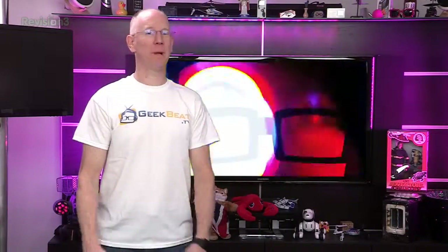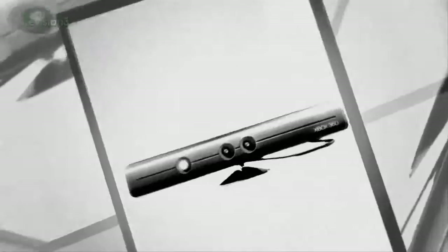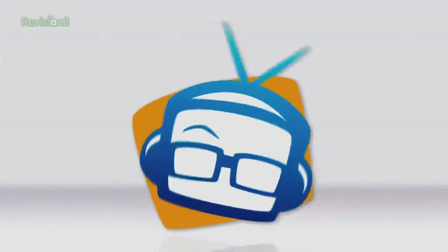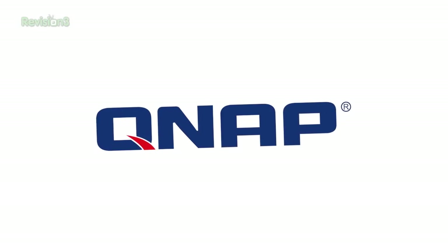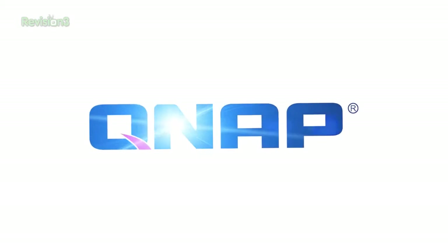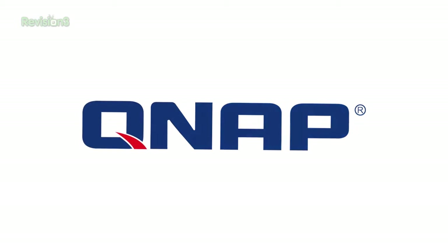Amazon and Twitter join hands, new GeekBeat tees, and a toy for pyromaniacs. I'm John P. This is GeekBeat. This episode of GeekBeat is brought to you by QNAP — network storage made awesome.